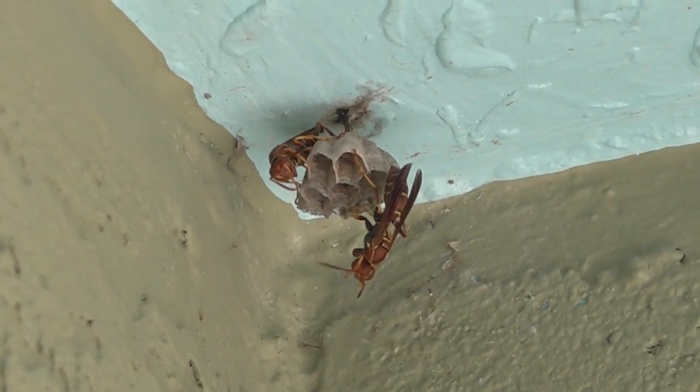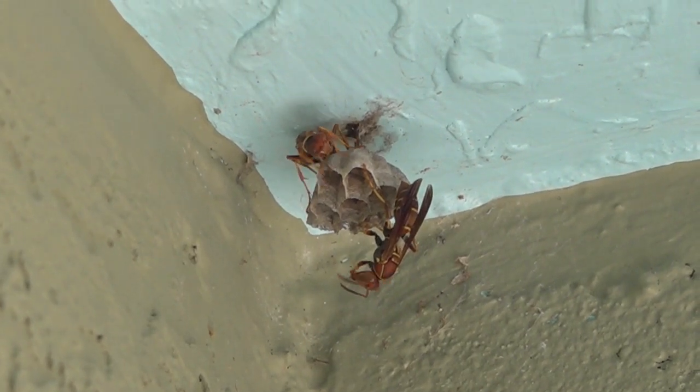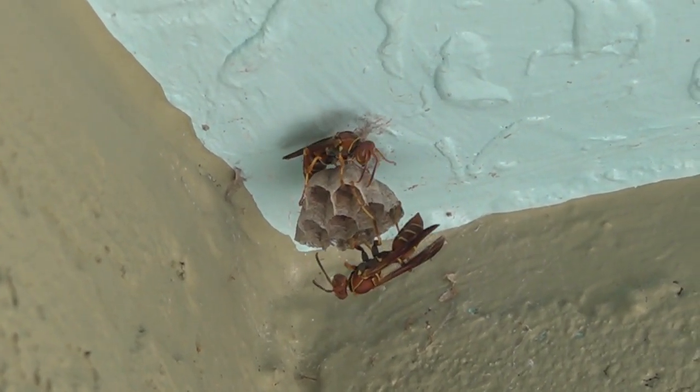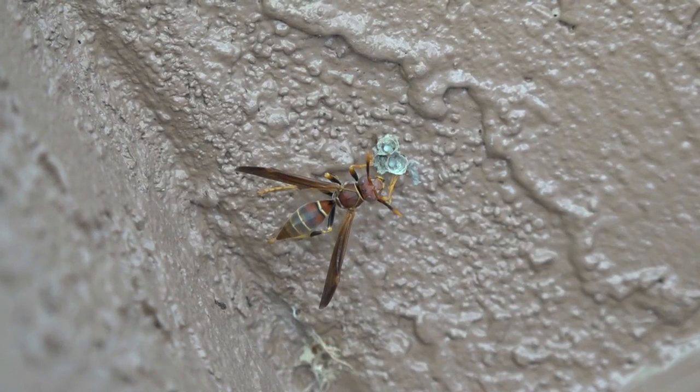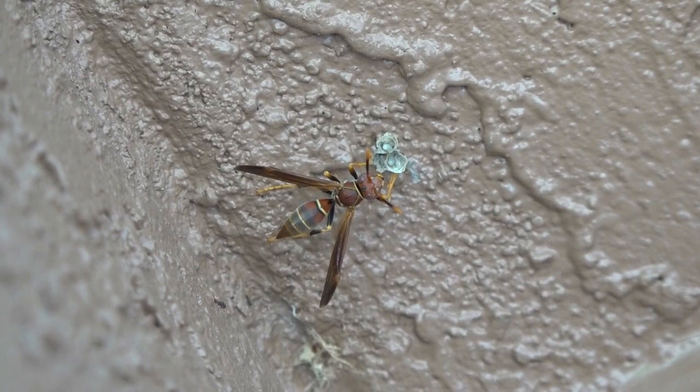In another corner, two females are a bit further along with nest construction and several cells have been completed. On a nearby wall, a third wasp has laid several eggs.